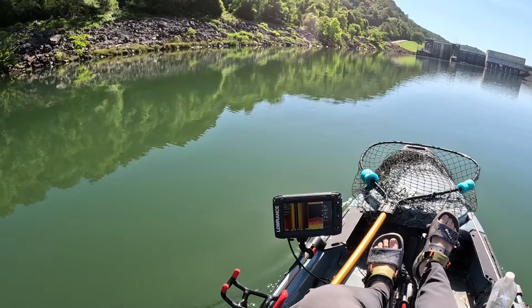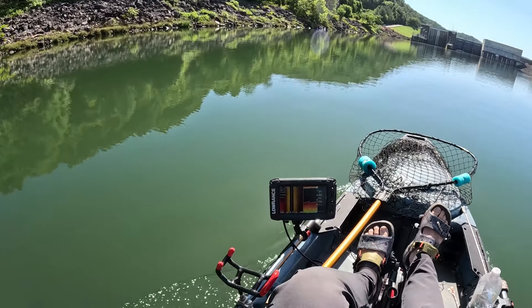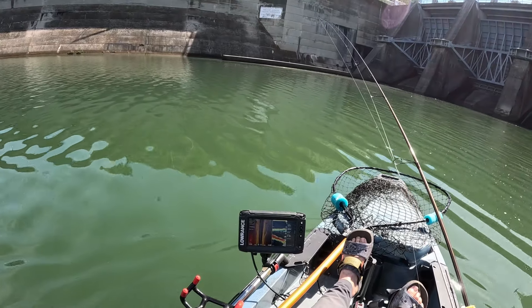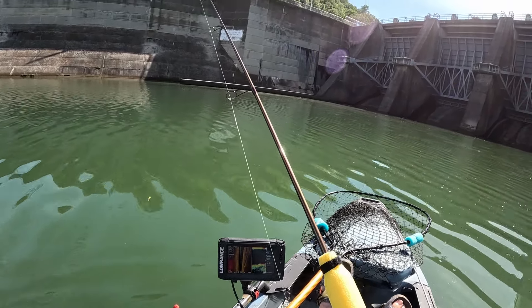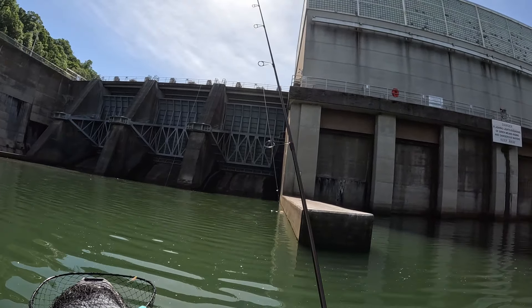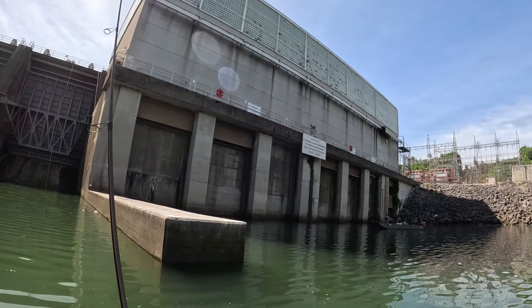Getting pretty close to the dam up here. Not seeing anything on the graph, but that's never stopped me before. That drops off — holy cow. That's quite the drop off right there.